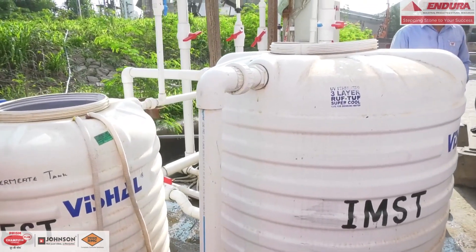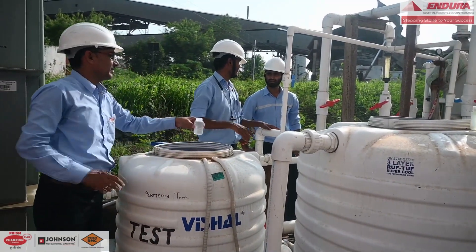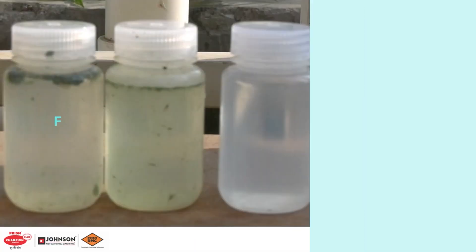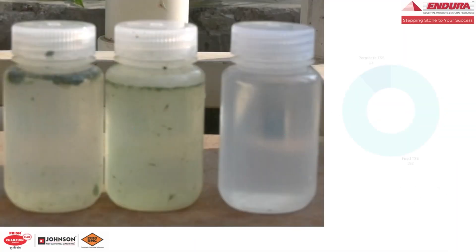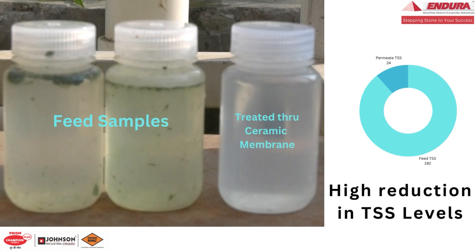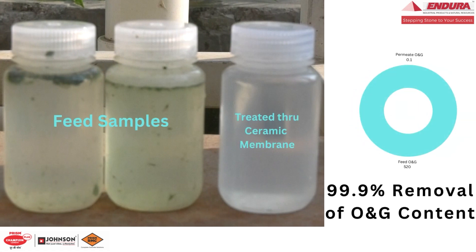The ceramic membranes physically separate oil and grease, dust, and clay, and provide clean water as permeate. We are delivering excellent water quality, with a huge reduction in TSS levels and oil and grease content with respect to the feed water.